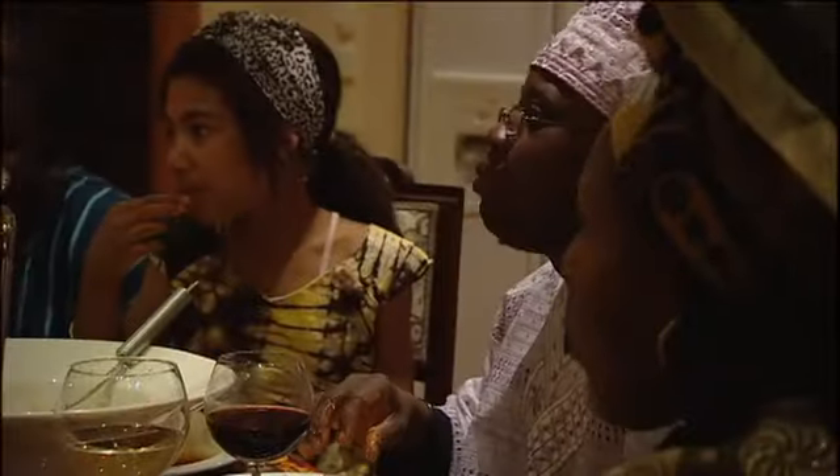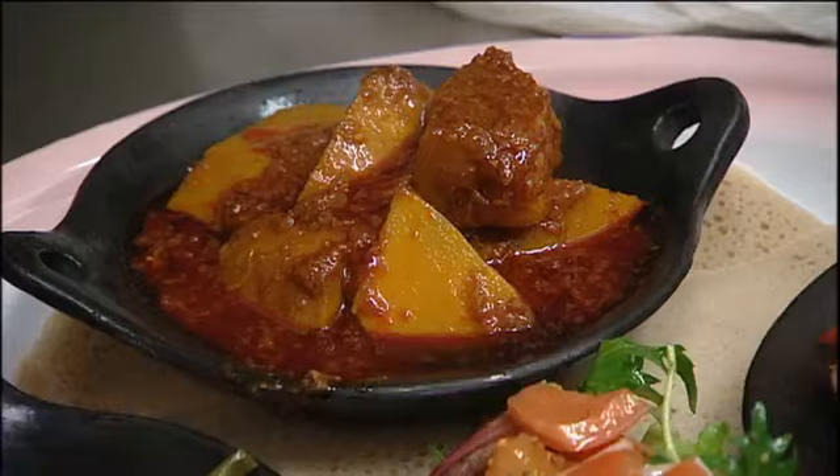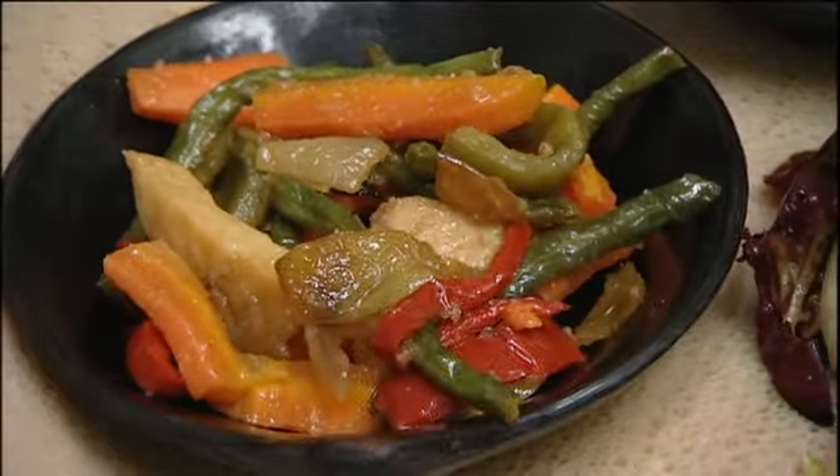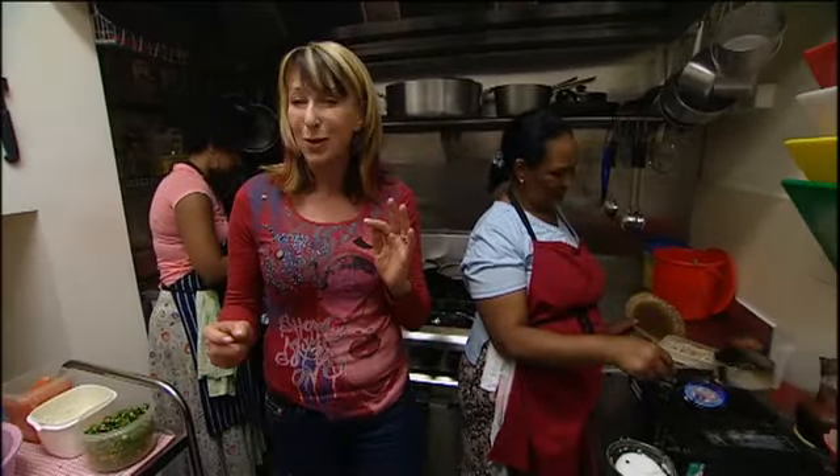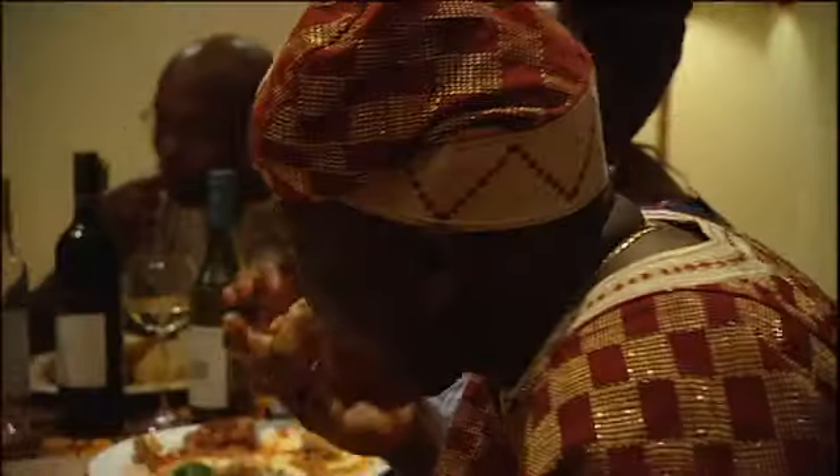Across a vast continent comes a range of delicious dishes with flatbread, spicy stews, great veggies and some unusual drinks. Welcome to some of the most interesting food on earth — the food of Africa.